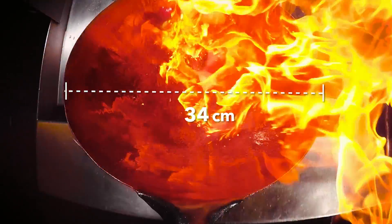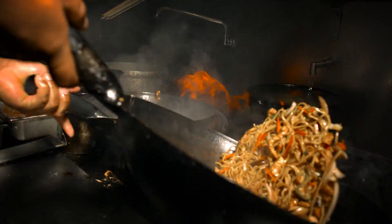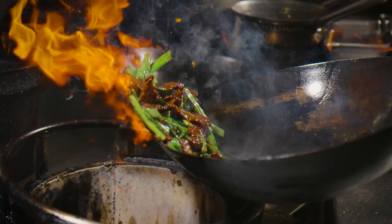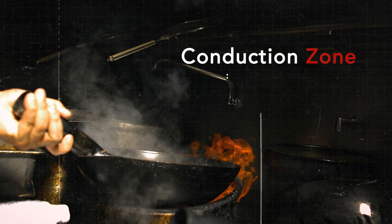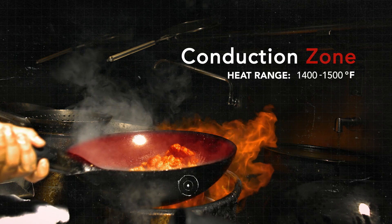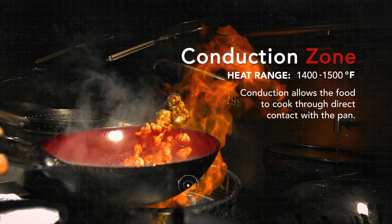The 36 centimeter wok allows you to play within the zones. It looks like just a mess flying in the bowl, but it's actually reacting to heat at different degrees in the wok. Starting with the conduction zone, right on that flame — when you're trying to sear, you really get the food to come alive. You work your vegetables and proteins through that zone.